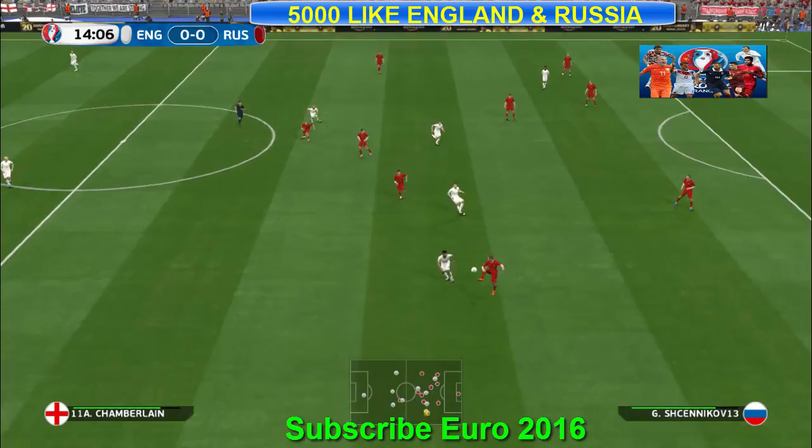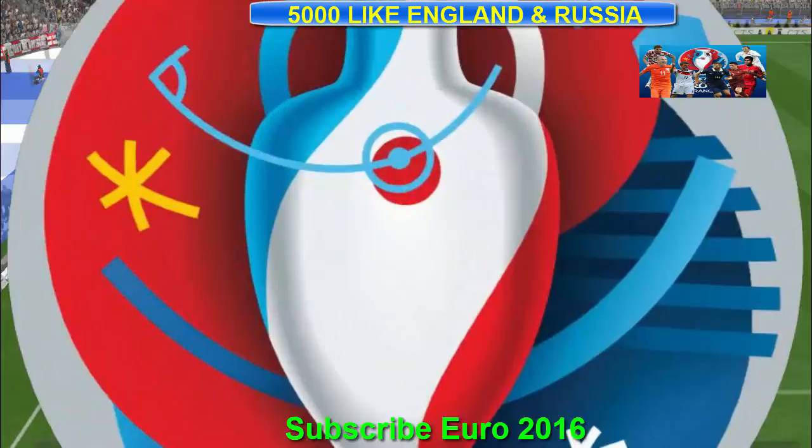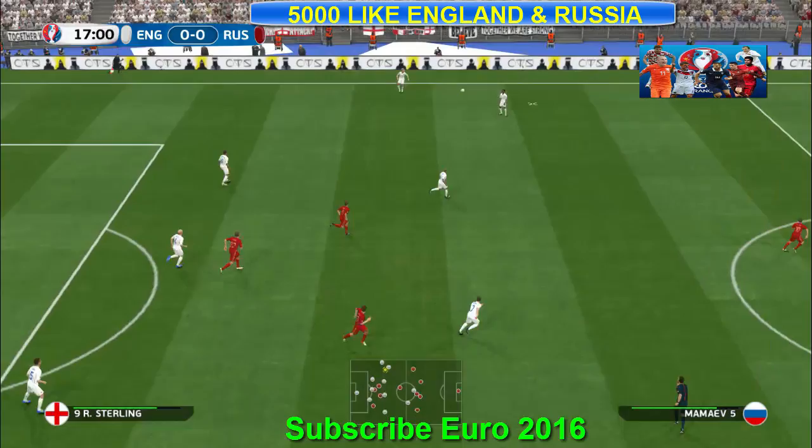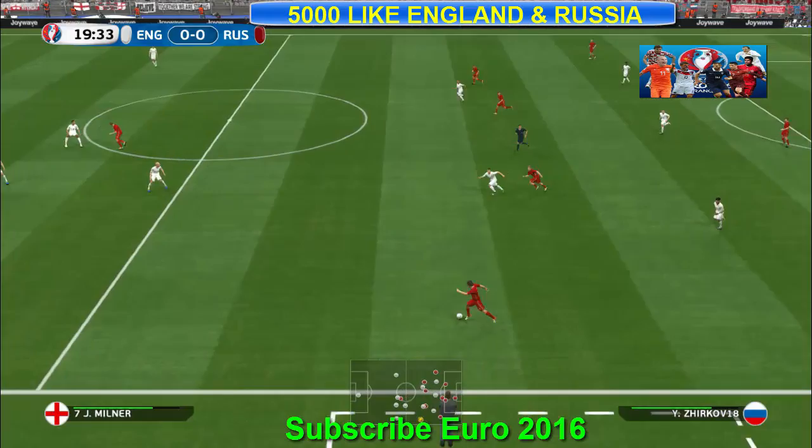Just poorly executed. Decent progress down the left. Corner of the distance. Ballkeeper's ball. Sterling, going full tilt down the left. Rooney. Oh, the ball's come loose. So it is still 0-0.